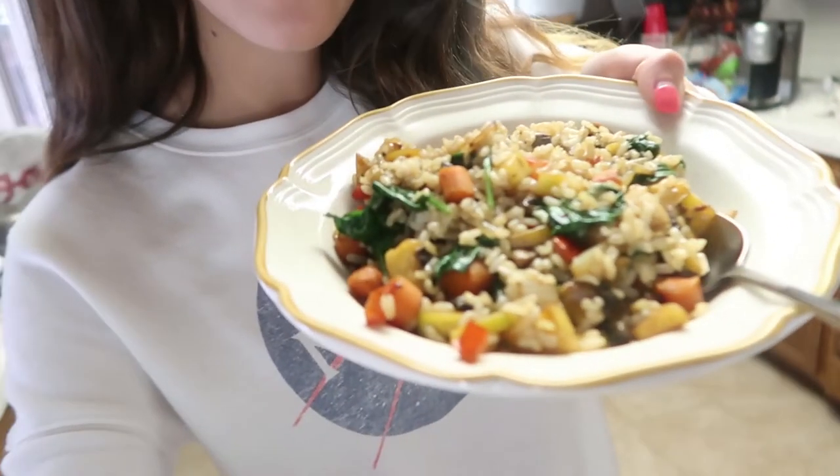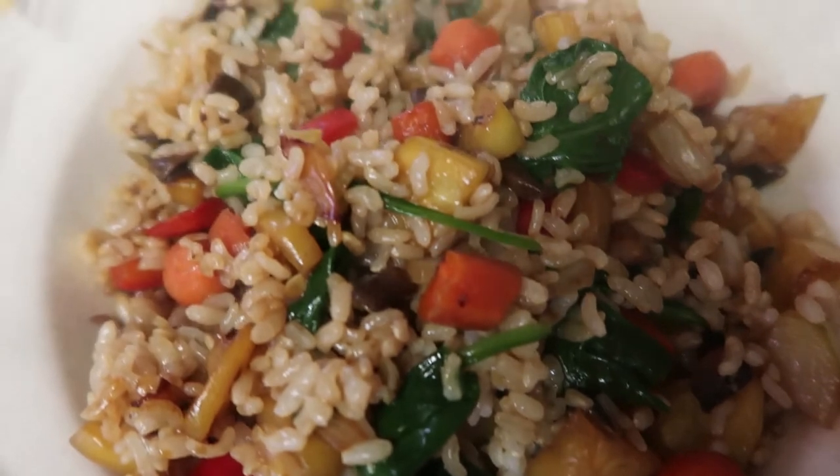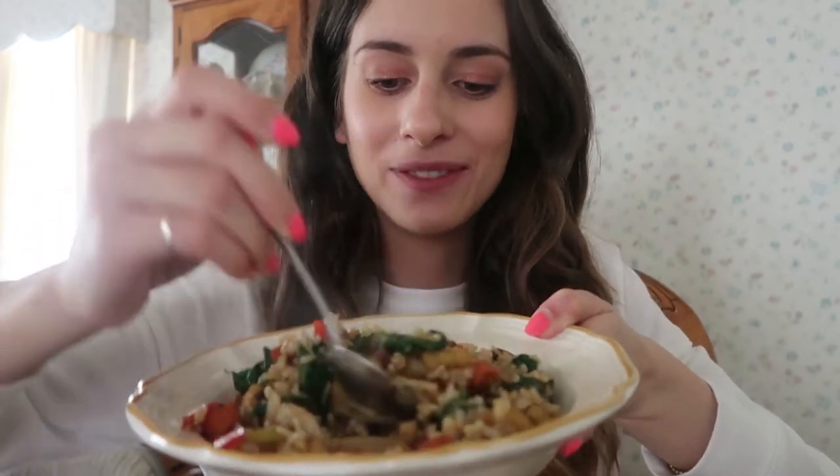It is noon now and I just made lunch — I'm so excited to eat this! It's a bunch of veggies: onion, bell pepper, carrots, and spinach, with some brown rice and a few drops of soy sauce for extra flavor. I was going to make a salad as well but I made a ton of food, so I'll see if I'm still hungry after. Yummy — oh, it's hot!